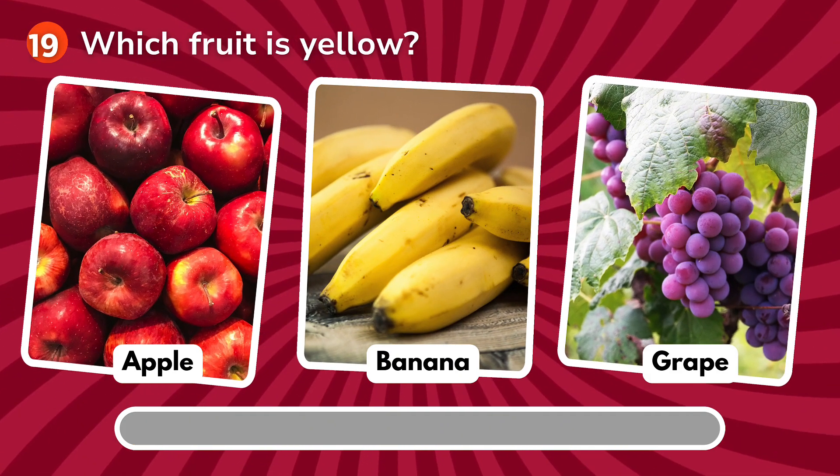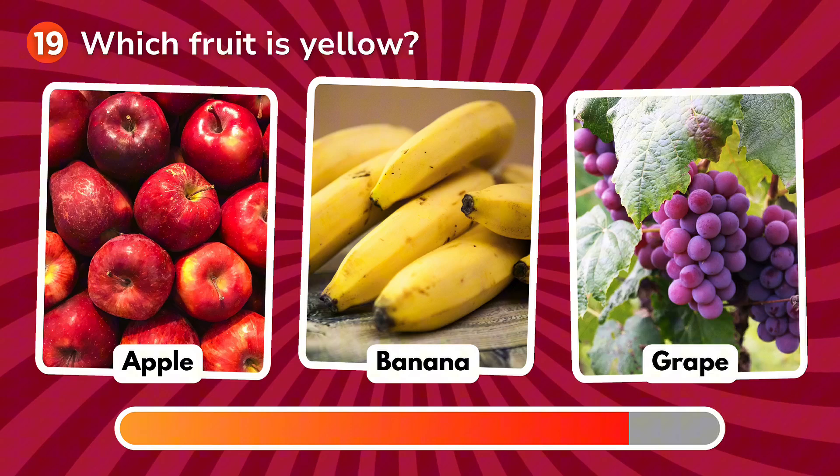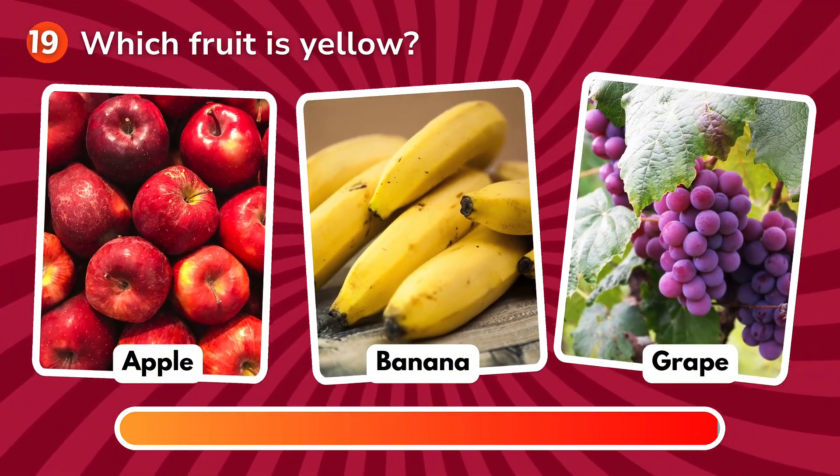Which fruit is yellow? Is it an apple, a banana, a grape? The correct answer is banana!